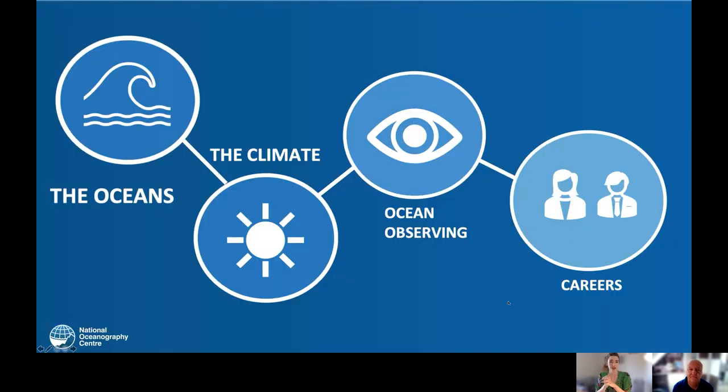We have four themes to cover today. The first is the oceans, from the very surface to the deepest sea. Ocean currents and the mechanisms that drive ocean circulation. We'll also talk about the role of oceans in our changing climate and the key components that allow us to observe change. Another key question is how do we observe that change in the ocean? We cover the many tools and instruments we use, ranging from ships to robots to ROVs. We finally close on the topic of careers and what it takes to become an oceanographer.